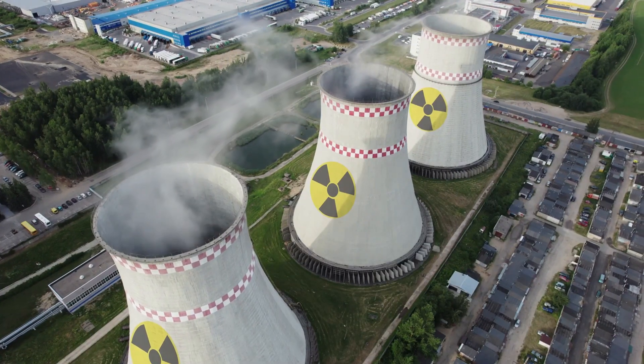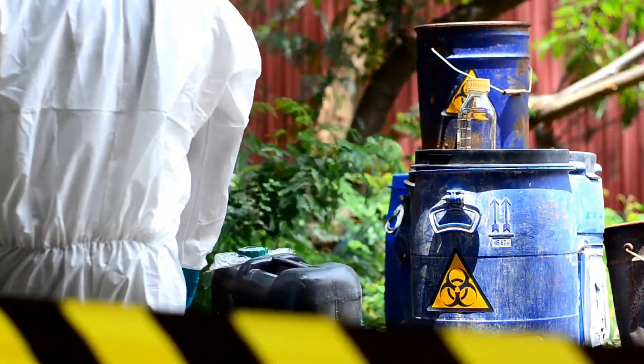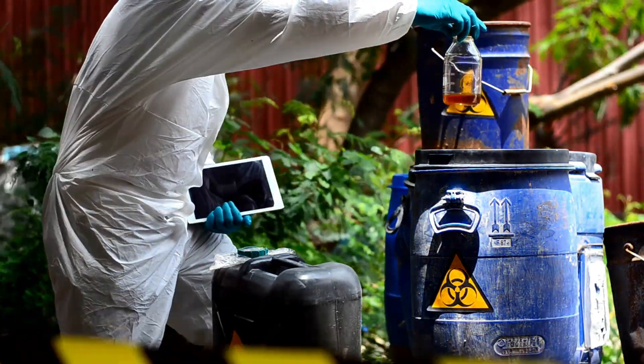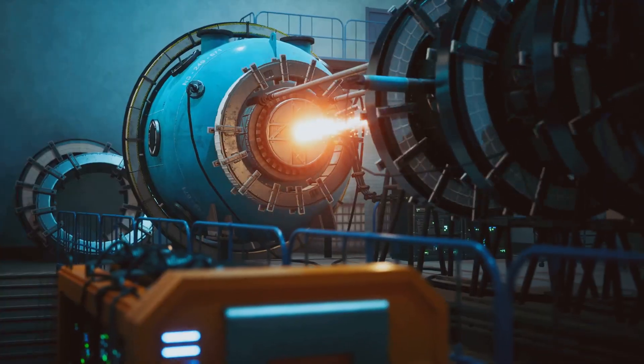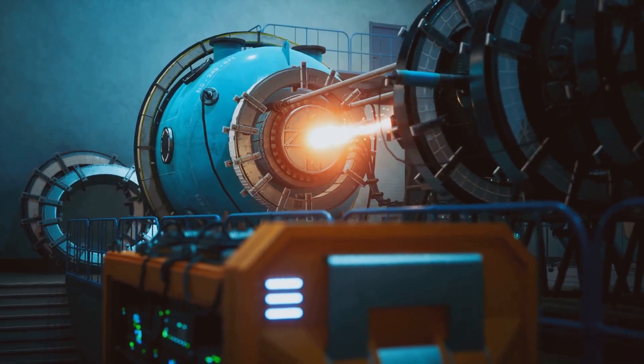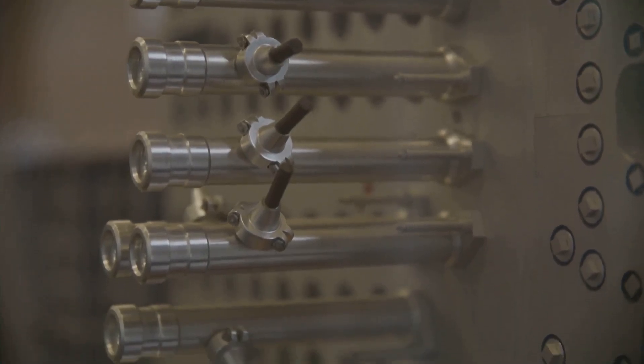However, traditional nuclear reactors have their own set of limitations and risks. They're often expensive to build and maintain, and they produce radioactive waste that can be hazardous for centuries. That's where thorium comes in — an alternative fuel source that's safer, cleaner and more abundant than traditional uranium. So, what makes thorium so special?